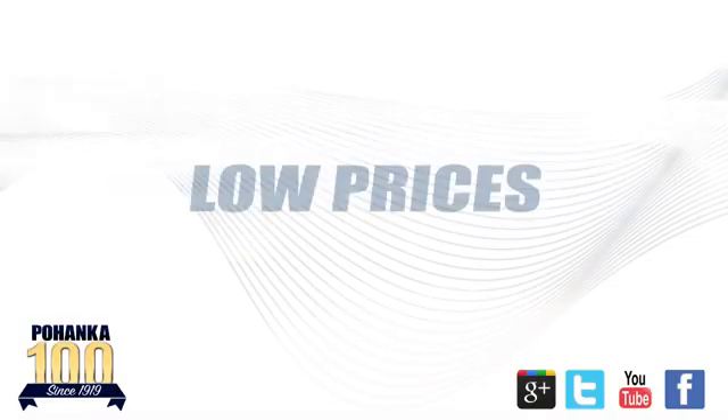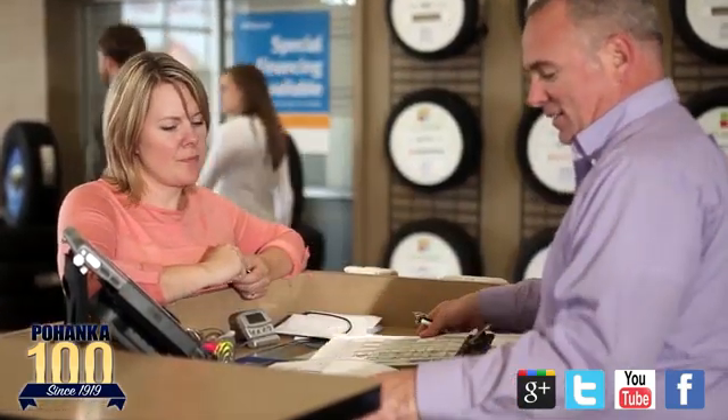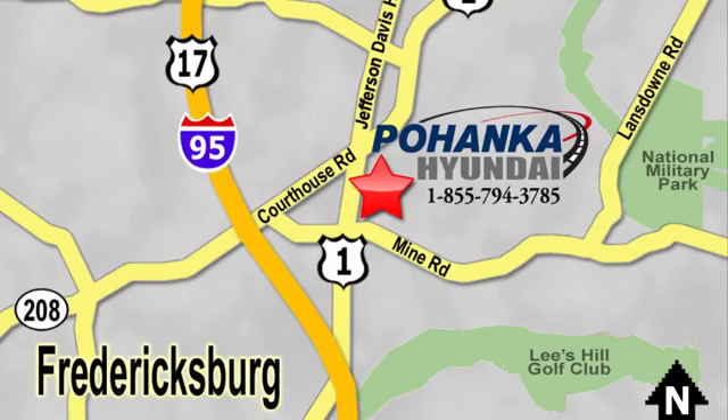Great service. Great selection. And low prices. That's why Pohanka Hyundai of Fredericksburg is a great place to buy a car. Visit today, located on Route 1 in Fredericksburg, Virginia.